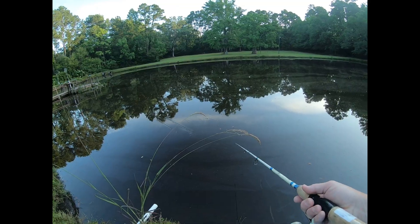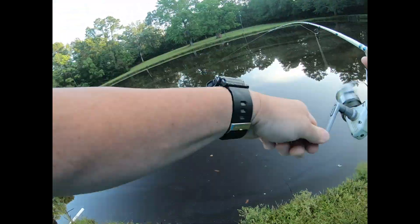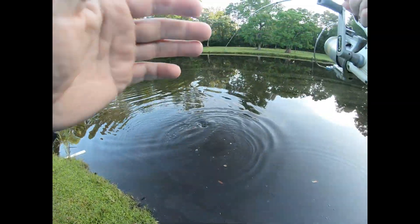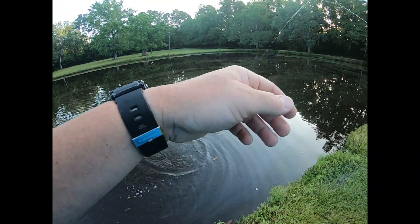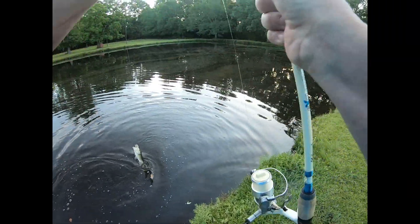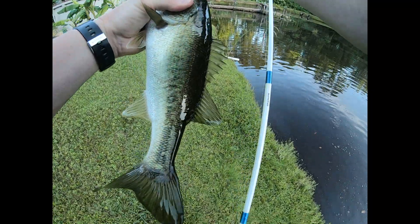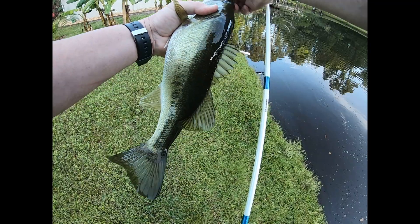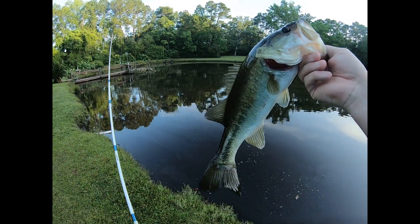There he is — he's under there, right there. Come on buddy, come on buddy. He's a nice one! Come here, come here — oh man, not bad for a start!